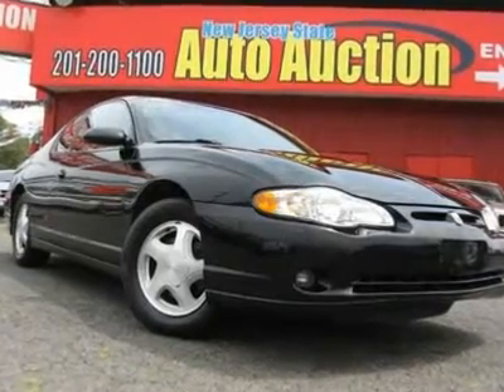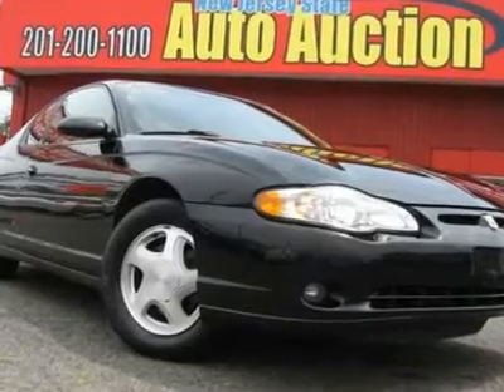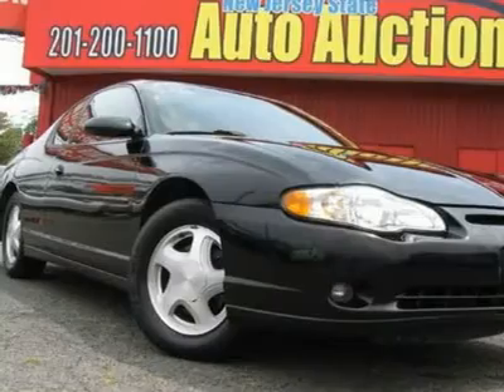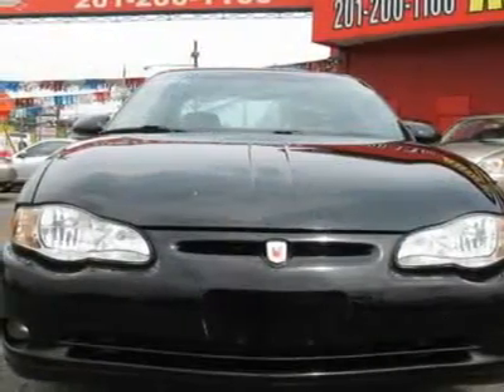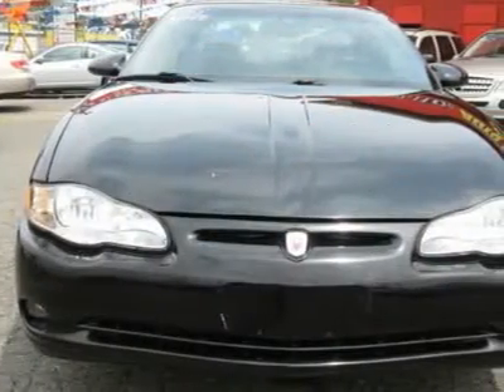Carfax One Owner Vehicle. This 2002 Chevrolet Monte Carlo 2-door SS Coupe features a 3.8L V6 MPI V6 cylinder gasoline engine. It is equipped with a 4-speed automatic transmission. The vehicle is black with an ebony leather interior.